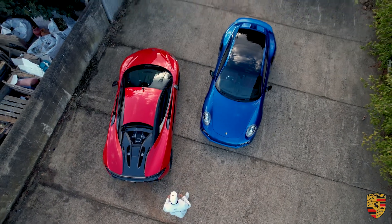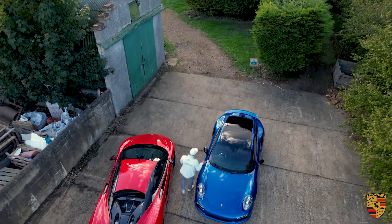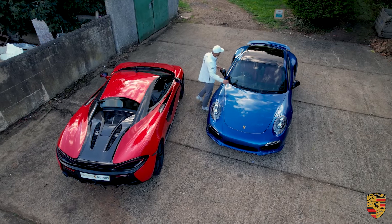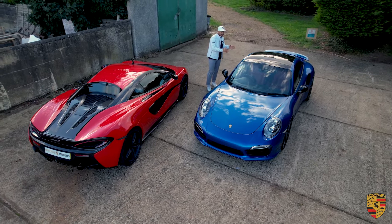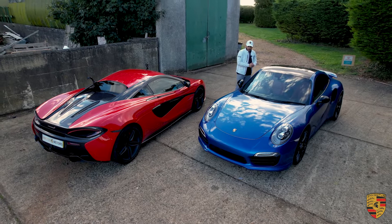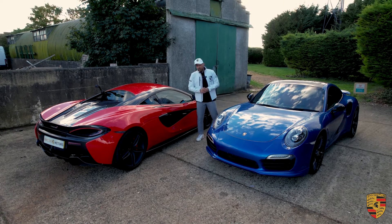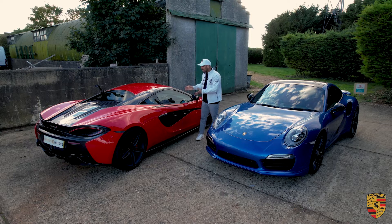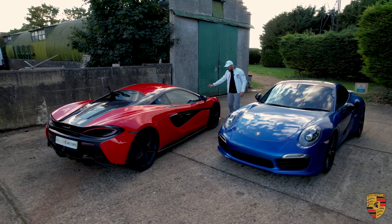In terms of an overall day-to-day experience, most people would say the 911 is the more practical, more daily-able car, because you've got a big front boot and a 2+2 layout. And I guess it's that 2+2 layout from a practicality point of view which works in favour of the 911. But how often am I going to have people in the back? Not often. Therefore, I can daily the McLaren 570S — I've still got a good-size front boot to put my belongings in.